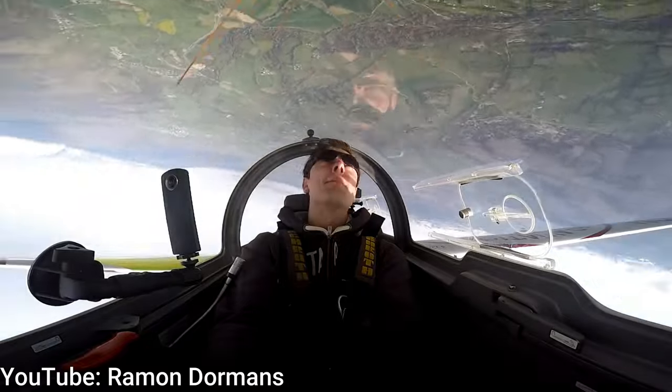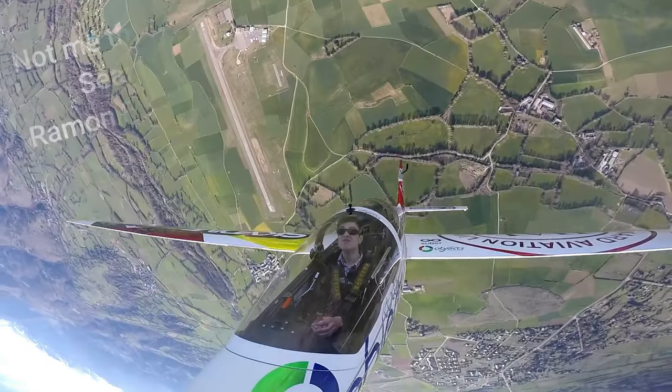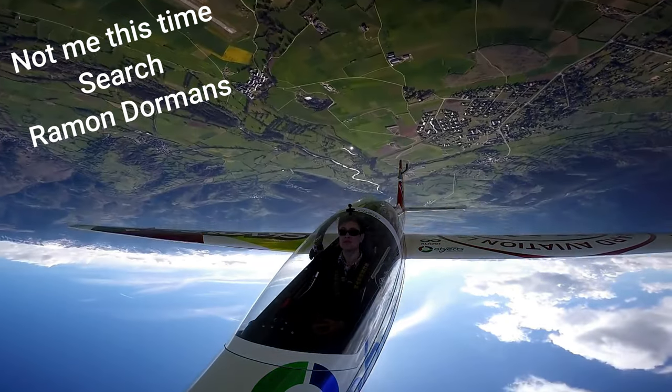They can even do a few manoeuvres. Like Maverick, I was inverted and I did a 360 looping. It's easy to see why so many people fall in love with sailplanes.